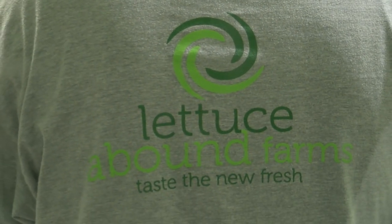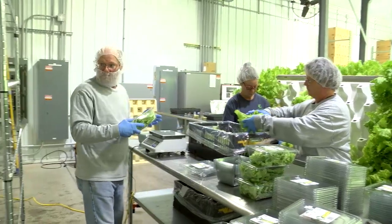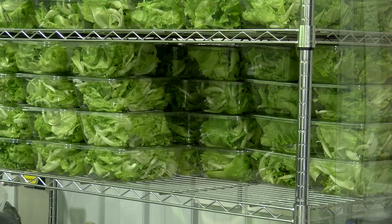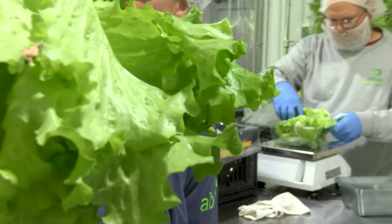The greatest challenge for Lettuce Abound is marketing — being able to educate the public to let them know that this lettuce is better than the lettuce that comes out of California, which will be five to seven days old by the time it gets here. This will be 48 hours, and our lettuce will taste sweeter.